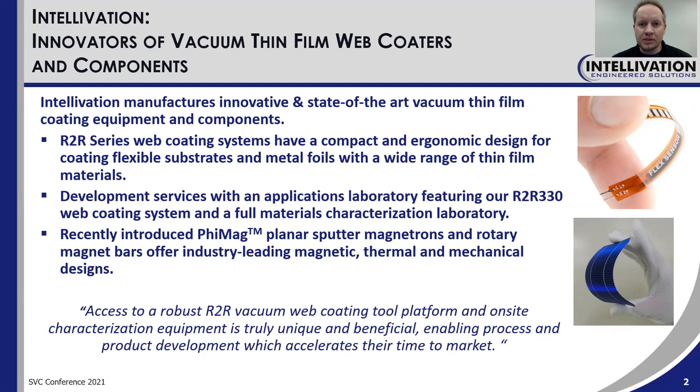We also offer development services with an applications laboratory that features our R2R330 web coating system and a full materials characterization laboratory as well. Our recently introduced FIMAG planar sputter magnetrons and rotary magnet bars offer industry-leading magnetic, thermal, and mechanical designs. Our customers tell us that access to a robust R2R vacuum web coating tool platform and on-site characterization equipment is very unique and beneficial, allowing them to accelerate their product development cycles and reduce their time to market.